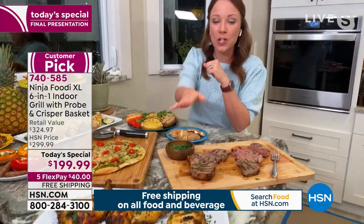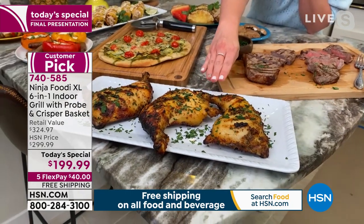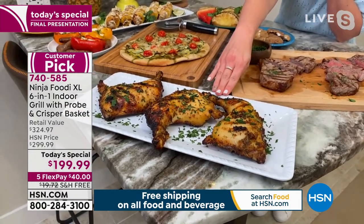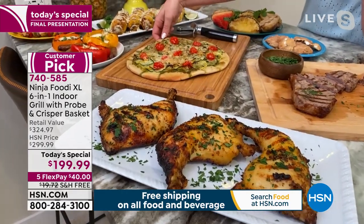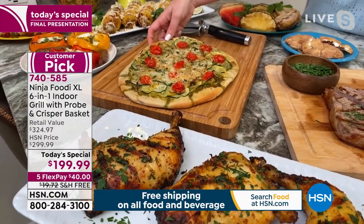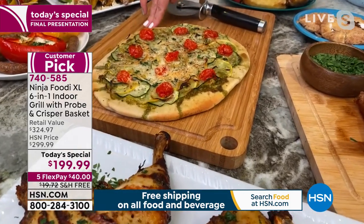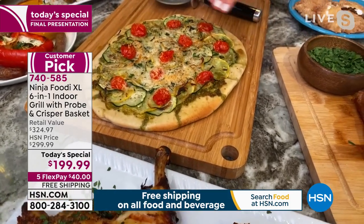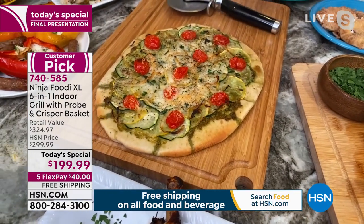So we did our grilled chicken — the mustard rubbed chicken cooked with the probe, so we knew it's cooked to perfection, not overdone, not underdone. We also grilled a flatbread. It's like having a pizza oven on your countertop — we did pesto, thinly sliced squash, and topped it with Parmesan cheese. It smells really delicious.